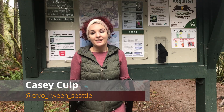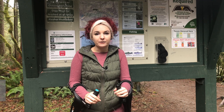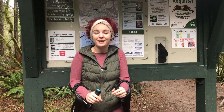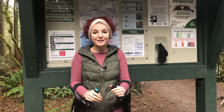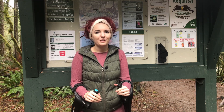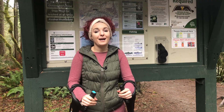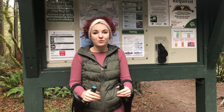Hey everyone, it's Cryo Queen Seattle. Here at Twin Falls, which is a little bit north of where I live in Seattle — so we're not even an hour away, which is really cool that I don't have to drive that far to get to some beautiful outdoors. A few months ago I actually did this hike in the summer with my previous forearm crutches, and I've got new digs, so it's time to test them out on the same trails.